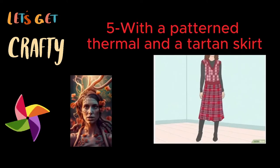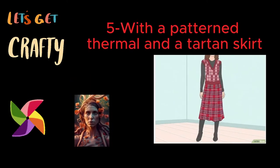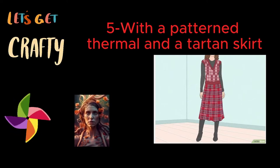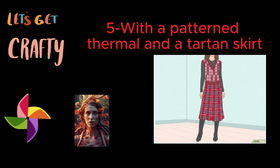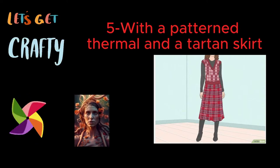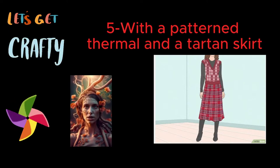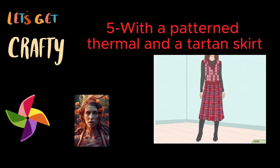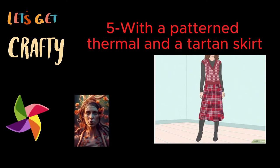Five: with a patterned thermal and a tartan skirt. Play with patterns and pair these pieces with a printed sweater vest. For an ensemble that's wildly unique, choose a graphic print long-sleeve shirt, then layer a patterned sweater vest on top. Complete the ensemble with a long tartan skirt and knee-high boots. To give the outfit extra earthiness, try on dyed wooden earrings, necklaces, and bangles. Leave your hair loose and unstyled to balance out fun, busy patterns. For a visually interesting mix, pair an animal print thermal with a sweater vest in a soft neutral color like beige and a long plaid skirt.